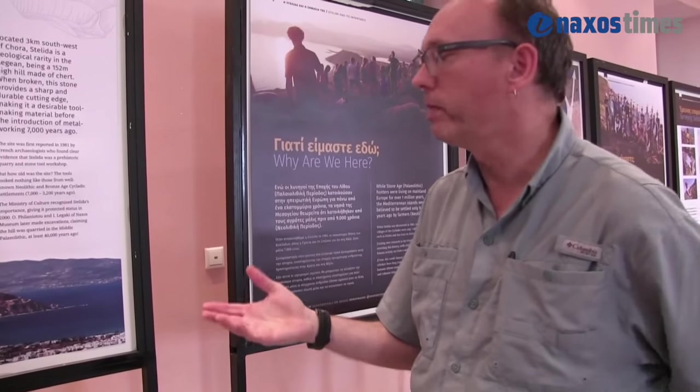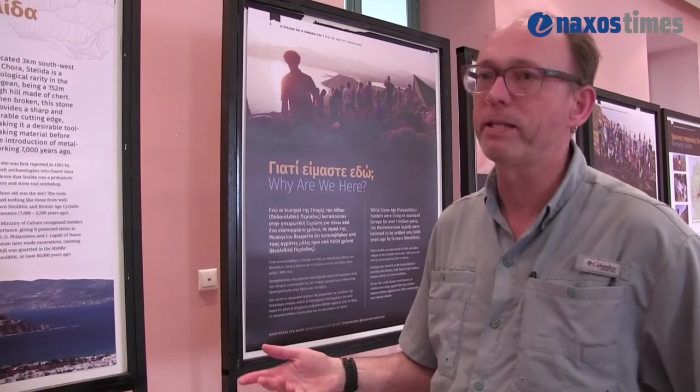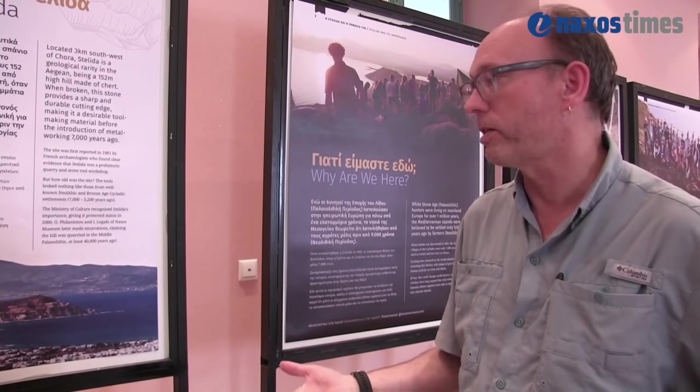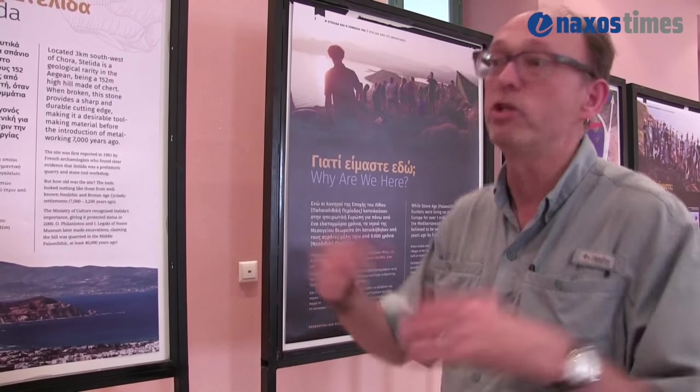If you read the textbooks today about Naxos, it probably says that the first people of Naxos were at Grota and the Zass cave, 7,000 years ago. This site goes back to at least 250,000 years old — it's the oldest site in the Cyclades. It's completely changed our understanding of the early human history of the islands, and some of our discoveries might also help change our understanding of early humans in general.